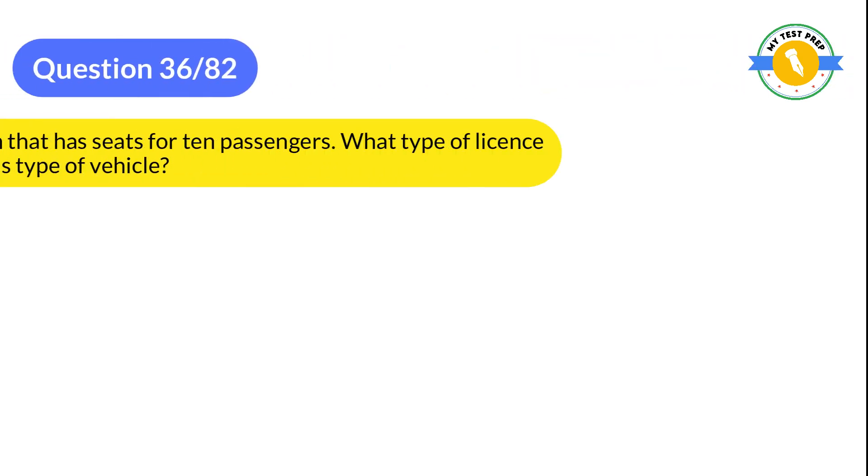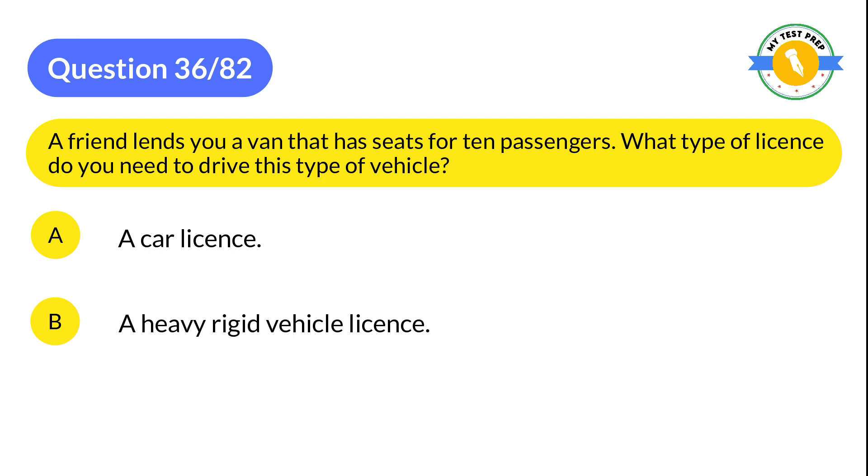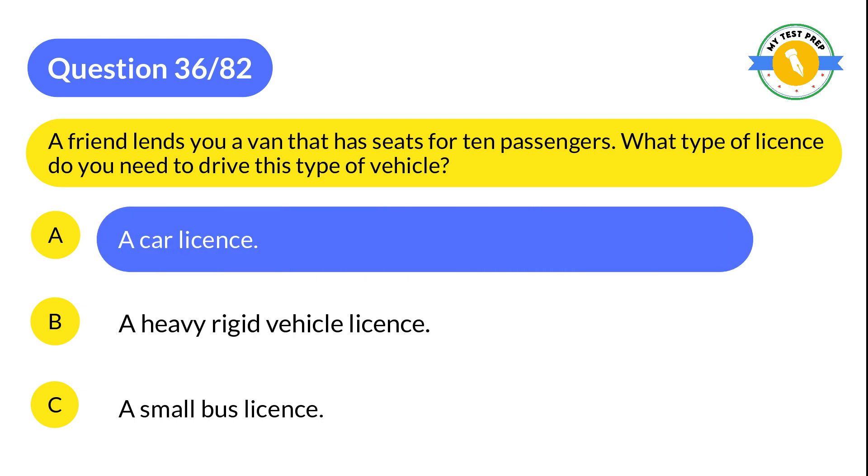Question 36: A friend lends you a van that has seats for 10 passengers. What type of license do you need to drive this type of vehicle? A: A car license. B: A heavy rigid vehicle license. C: A small bus license. The correct answer is A: A car license.